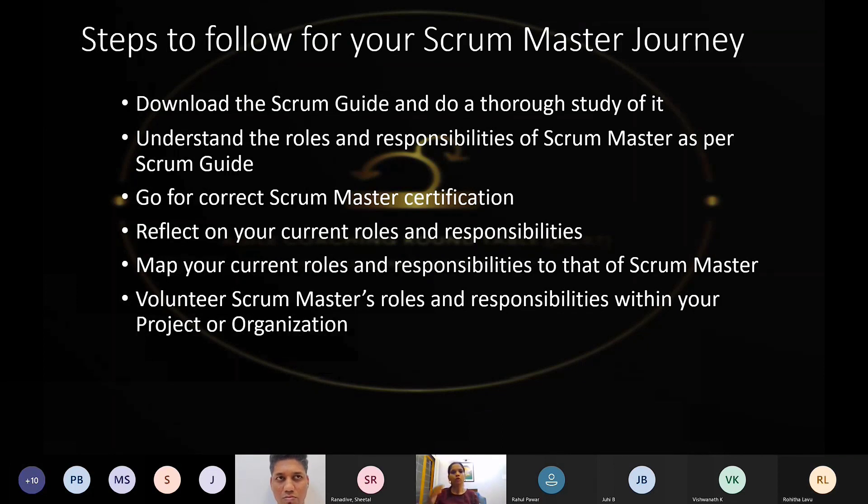Once you understand what the Scrum Guide talks about, you will understand the roles and responsibilities of a Scrum Master. The second step is to understand the roles and responsibilities of the Scrum Master as per the Scrum Guide — this is the most misconstrued concept today. Organizations expect something else, know something else, and want something else from Scrum Masters. There is no link connecting those dots.